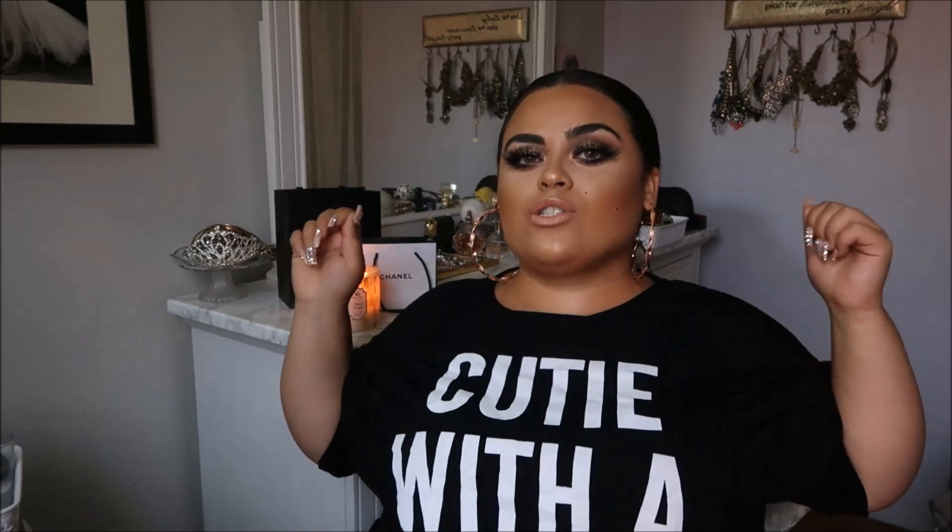I'm going to talk about each item and then do the try-ons. I'm wearing one of the items now — 'cutie with a booty' — I thought it was so cute. There are a lot of t-shirts in this haul; they're all really stretchy and comfortable. I got them kind of oversized so they'd be really comfortable.